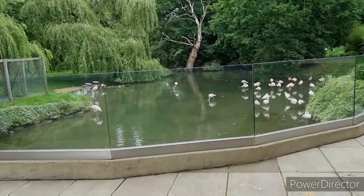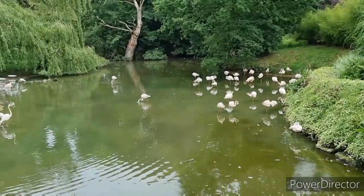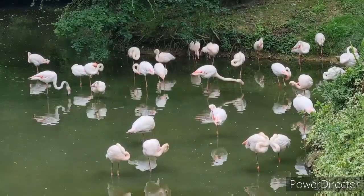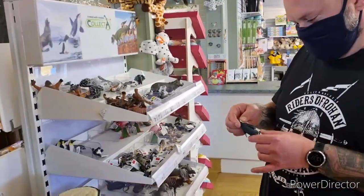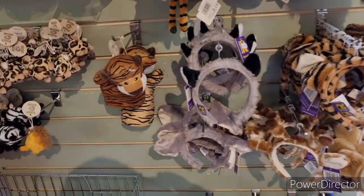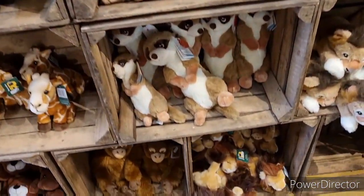Here's the flamingos — loads of them in here. Let's just have a look in this gift shop. Have you seen the penguins? There are some hand puppets and some cool cuddlies. Well, that was a crackin' day at Africa Alive. We were really lucky with the weather — it's now started raining. Cheers guys for watching, and we'll see you again. Bye.